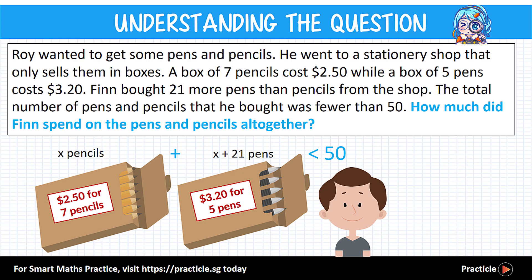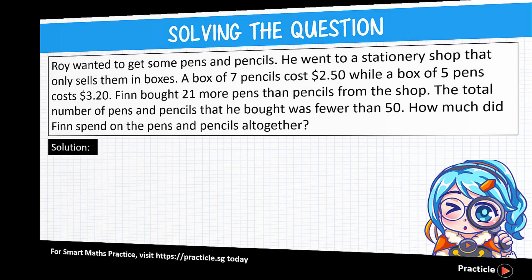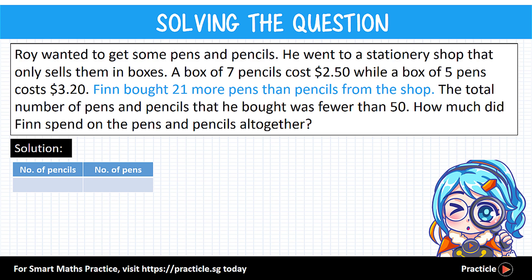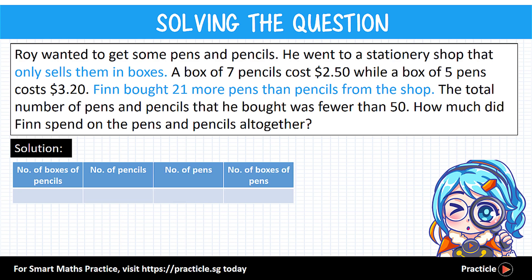We are asked to find the total amount of money that Finn spent on pens and pencils. To do that, we first need to know how many boxes of pens and pencils he bought. We'll use the guess and check method. Let's start by drawing a guess and check table, and think about the relationships from the question — Finn bought 21 more pens than pencils.